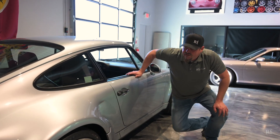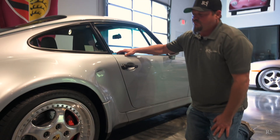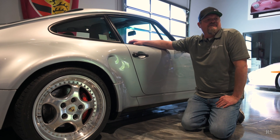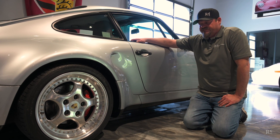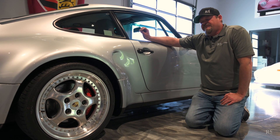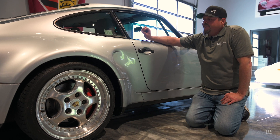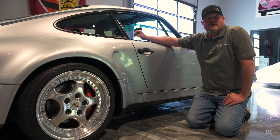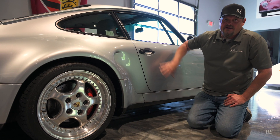Getting into the nitty gritty, I want to touch upon a couple of points where X83, X84, and X85 differ. Mainly the X84 and X85 are essentially the same in terms of body lines. The X83 Japanese cars — those 10 cars — are very different through this area.